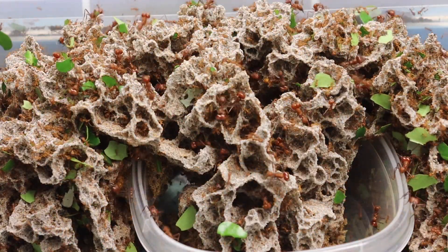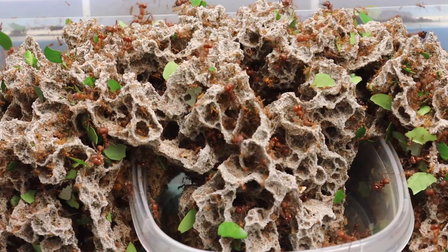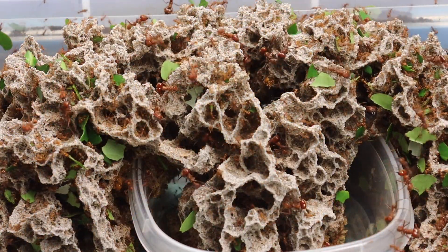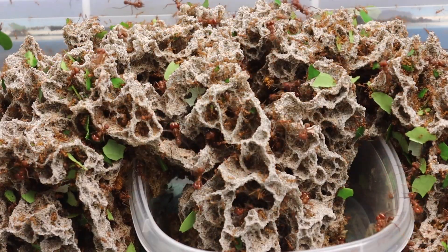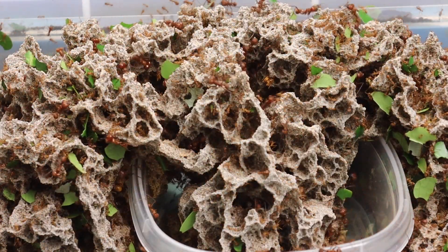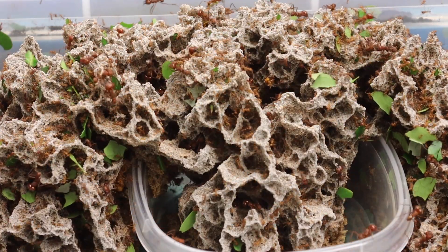The teeth are very sharp in the young ant, but do lose their sharpness through use, and the ant might change its work and do a different task at that time. There is always work to do.